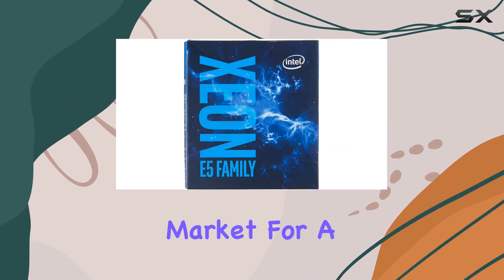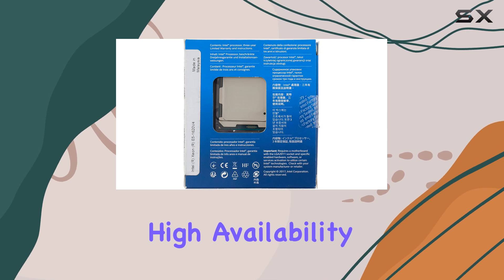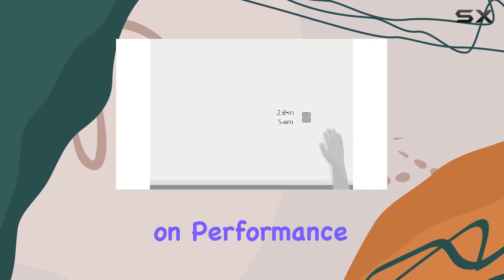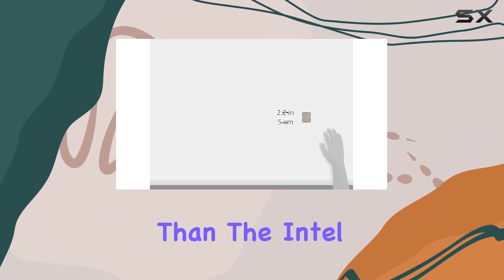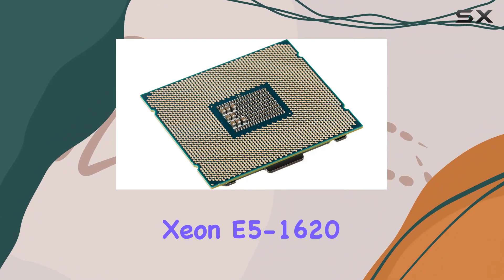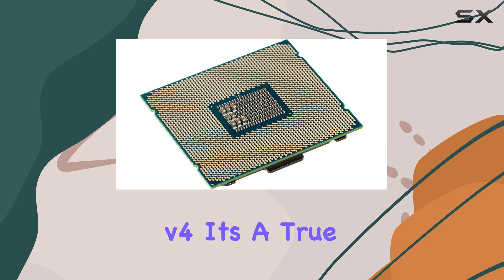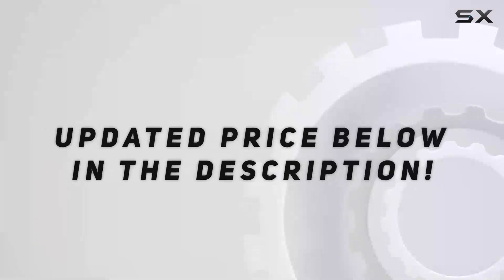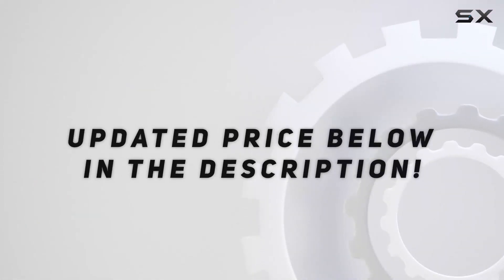In conclusion, if you're in the market for a CPU that offers high availability, scalability, and maximum flexibility without compromising on performance, look no further than the Intel Xeon E5-1620v4. It's a true powerhouse that's ready to take your computing experience to new heights. Check out the video description for updated price.